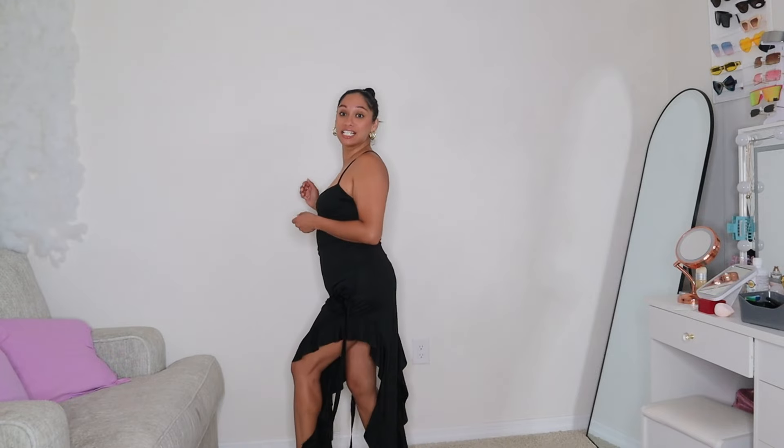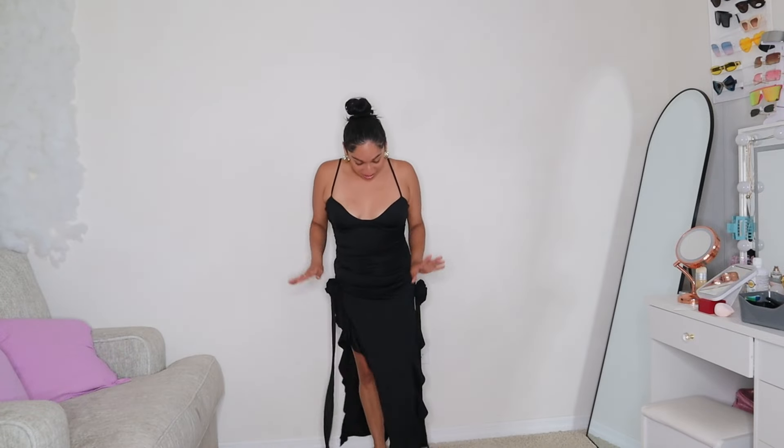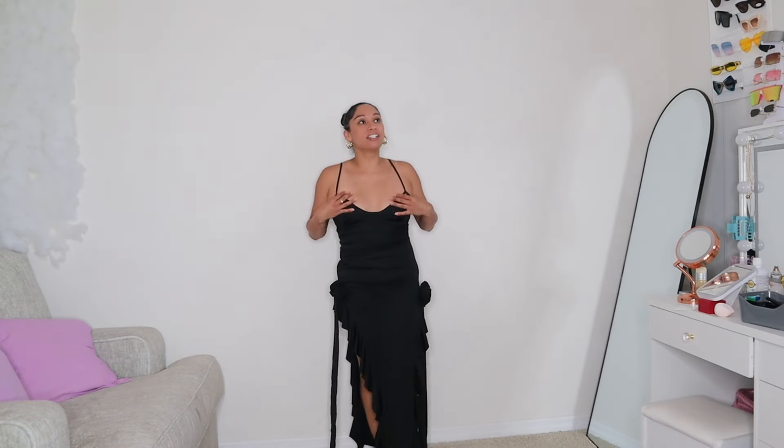Besties, this is the dress they went ahead and sent me. I really really like it — it is so freaking cute. I really really like it and it's super soft. I just love it. Black is definitely my color. Let me go ahead and try the last piece.